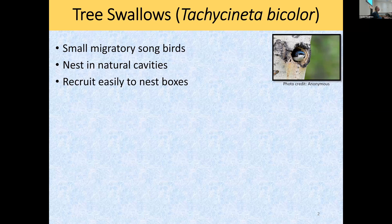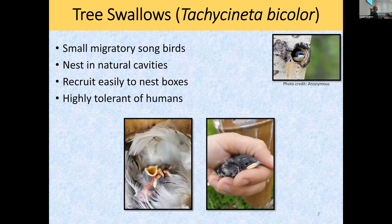Tree swallows are among the highest studied songbirds in the world, not only because they recruit so well to nest boxes, but also because they're very, very tolerant of human presence. We can check their nests, handle their fledglings, and if you have the right permits, handle the adults. They don't abandon their nests or their fledglings, which makes them super easy and fun to study.